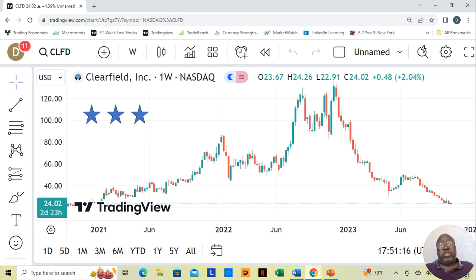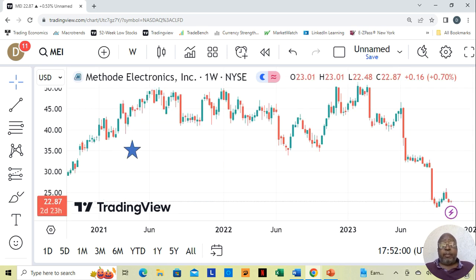Clearfields is a three-star company — top tier. Next, we come to Method Electronics. They are a one-star; there are a couple of things in the financials I'd be concerned about. You can ask me for the analysis on that, and I will put the analysis on video and leave it in the channel.